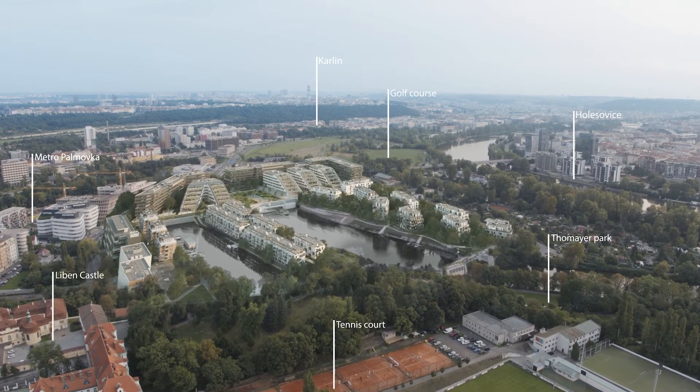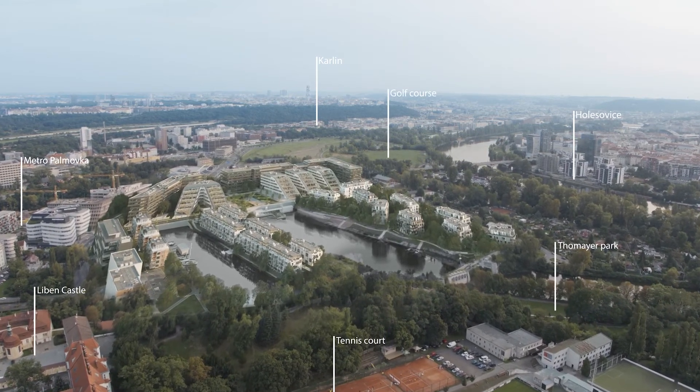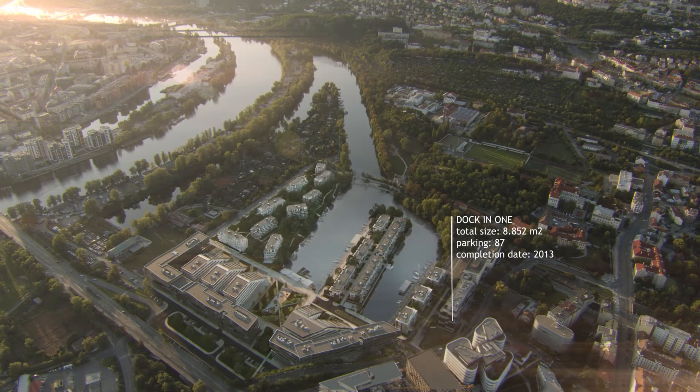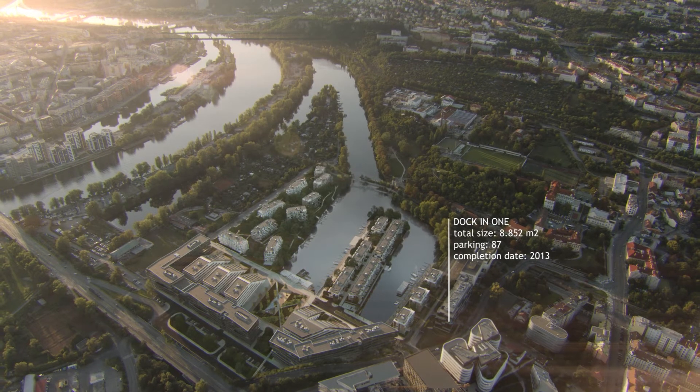We firmly believe that Dockin will impress you. We're doing everything we can to transform the docks into a lively part of town — ideal for work, leisure, ideal for living.